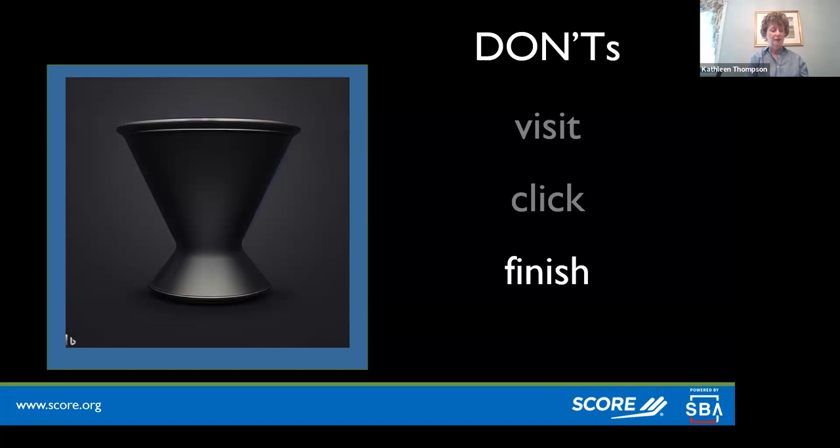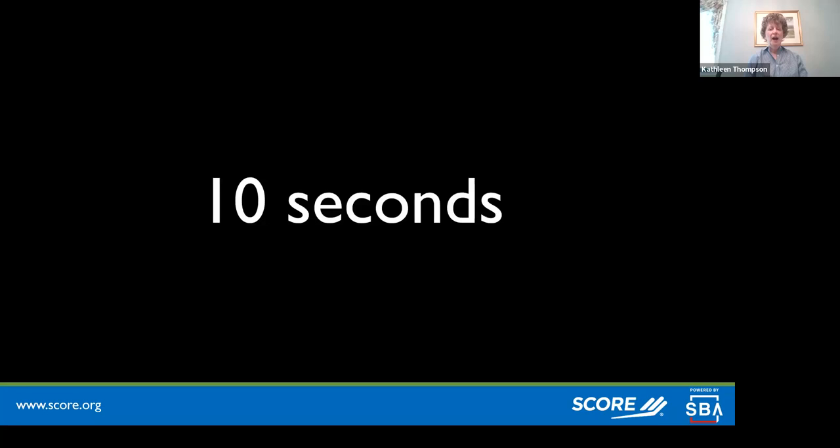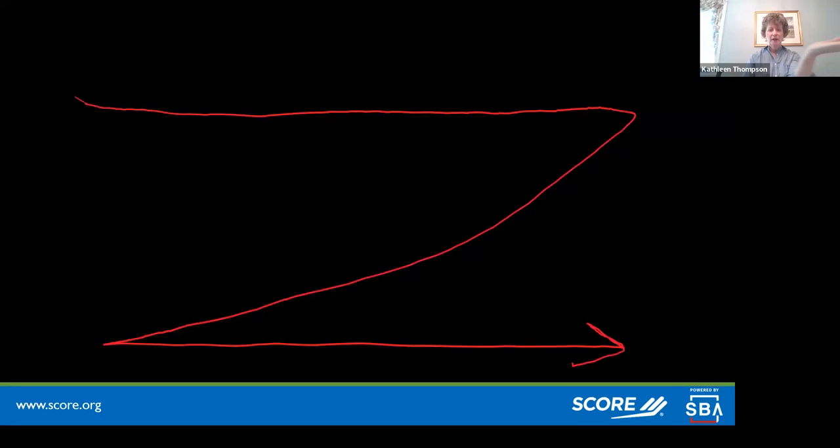Ten seconds is how long someone looks at your website before deciding to click away. If they think they're going to stay, they'll give you an extra 10 seconds before changing their minds. To catch them, you need to understand how they look at a page: they start on the left, go right, then diagonally down, then right again — in the shape of a Z. You want the most important content positioned along that Z-pattern, all visible before they have to scroll.